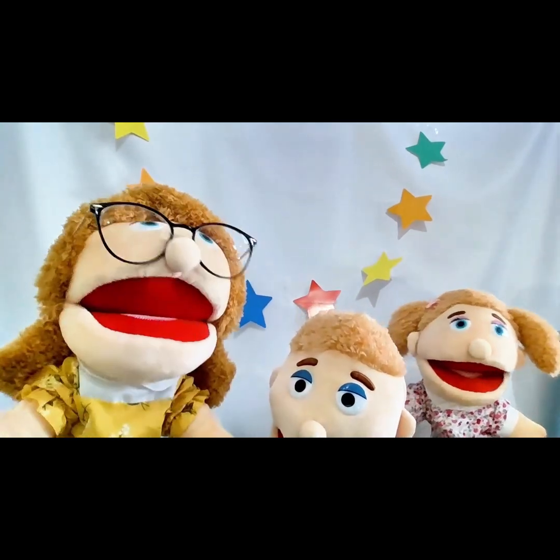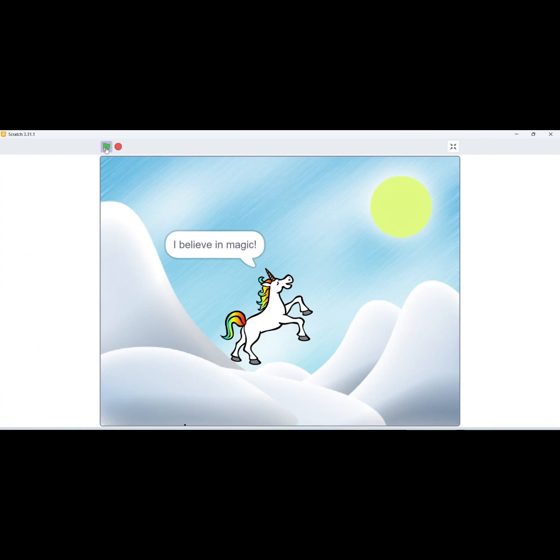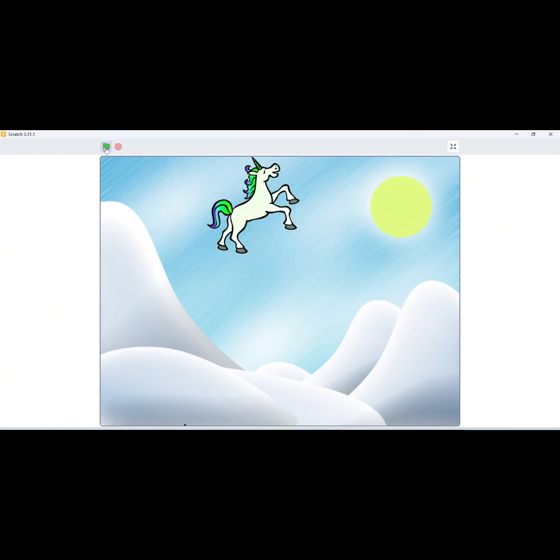Hey everyone, and welcome back to our Super Tech Adventure. We're going to add something super exciting: sound. Get ready to make some noise with the sound blocks.